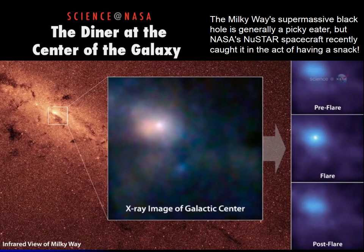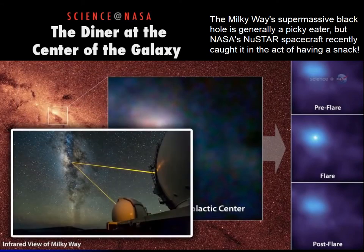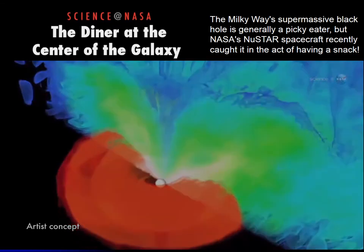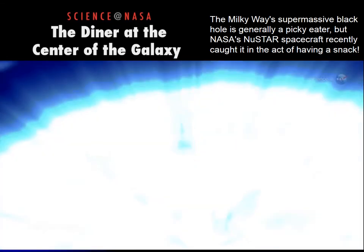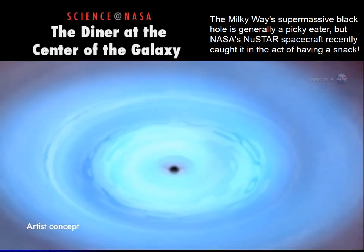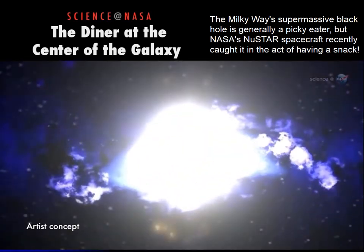Lower energy x-ray observations by NASA's Chandra X-ray Observatory and infrared data from the Keck telescope in Hawaii confirmed the outburst — the Milky Way's black hole had just swallowed something. Black hole snacks are a violent process in which the meal is ripped apart by powerful tides produced by extreme gravity and heated to millions of degrees as it falls into the gravitational singularity.